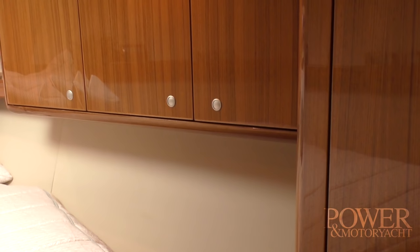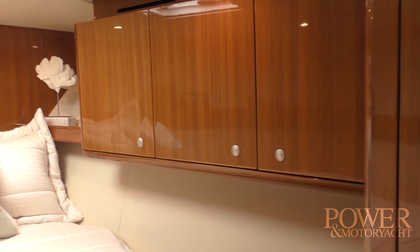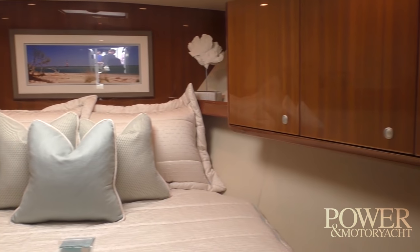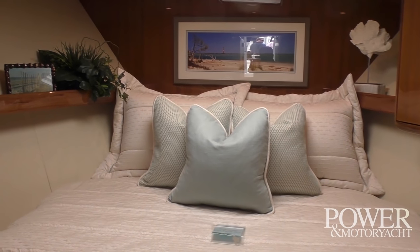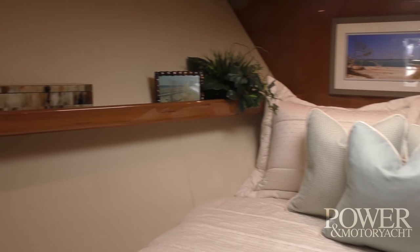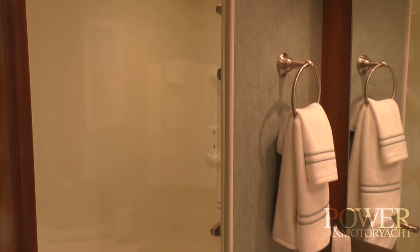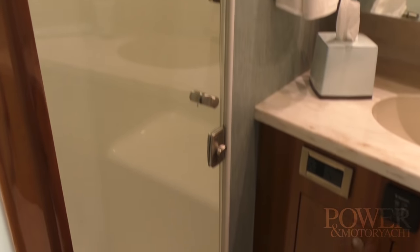The forward stateroom is a centerline queen, comfortably laid out for a couple. We have twin his-and-hers hanging lockers. That's an actual inner spring mattress — very comfortable. Take a quick peek in the head — we've got a very nice, spacious head for a 37-footer with its own stall shower, which you don't often see on a boat this size.